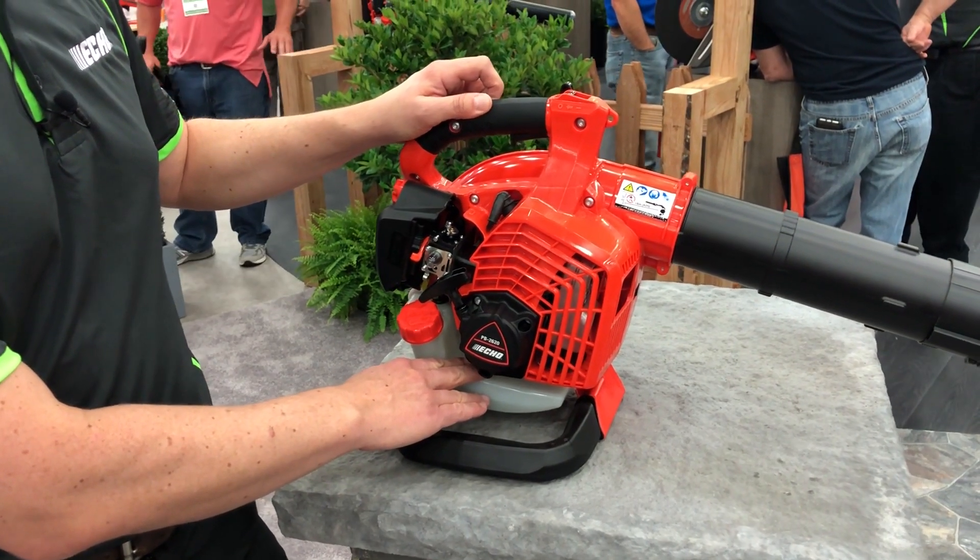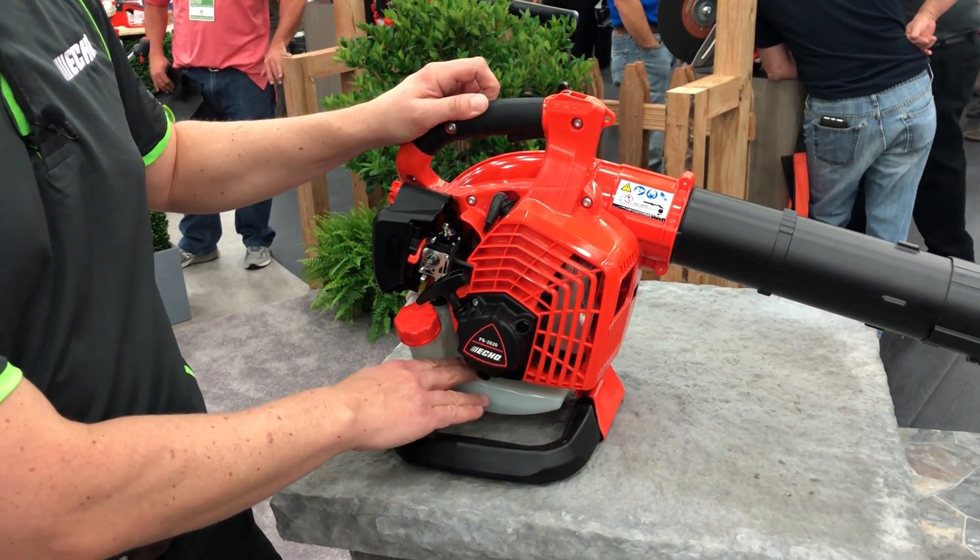We have an increased fuel capacity on this unit — 20.3 ounces — which is going to give you a longer run time.